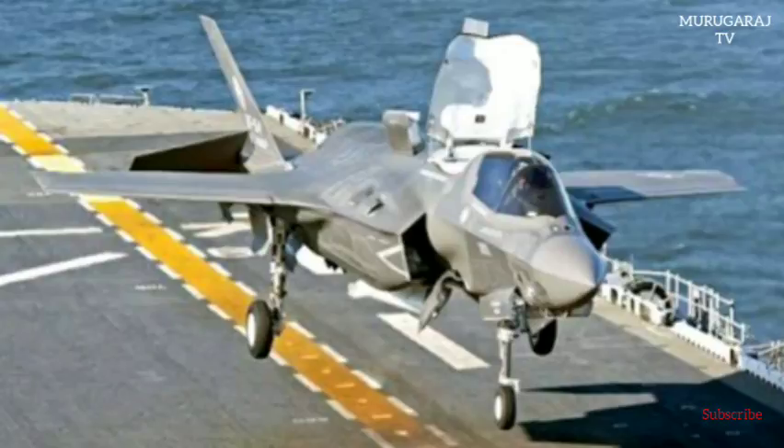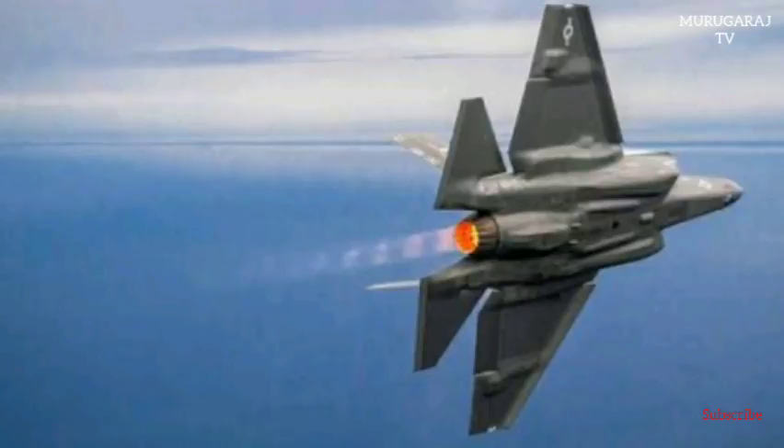HMS Queen Elizabeth is on track to deploy on global operations from 2021. Meanwhile, the UK has now taken delivery of 16 out of a planned 138 F-35 jets as part of its world-leading fleet of military aircraft for use by the Royal Navy and Royal Air Force.